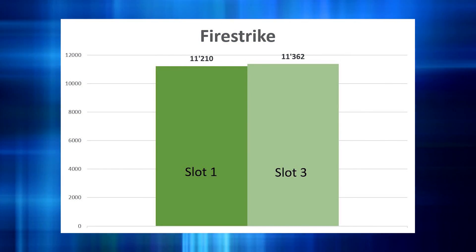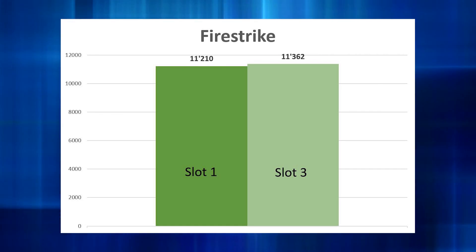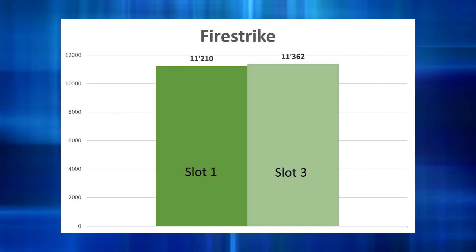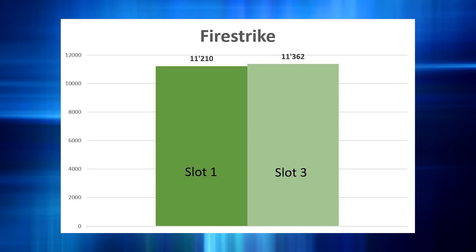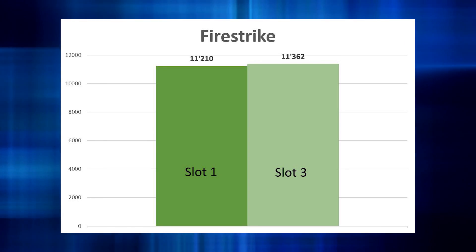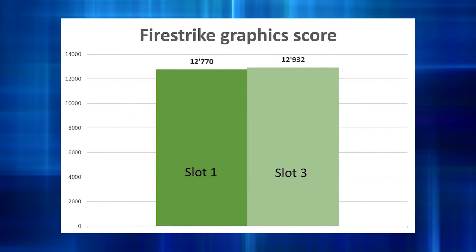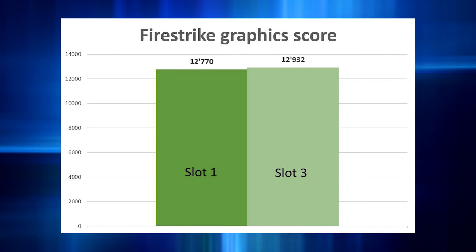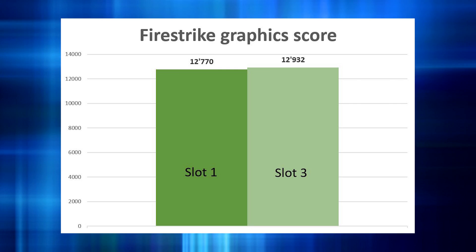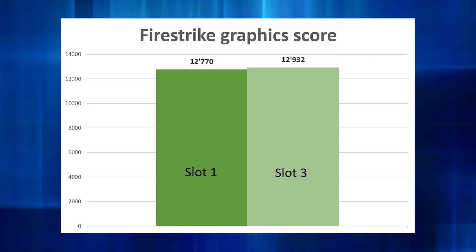Let's take a look at the first score. This is from the Firestrike benchmark, the total score. As you can see the difference is very minor. Actually the GPU in the third slot was for some reason a tiny bit faster than the one in the first slot. I don't know why that is, but the difference is so small that it is very well within the margin of error. When we go to the graphics-only score from Firestrike, the story is pretty much the same. That's not very surprising because we only changed the GPU, so the physics score shouldn't have changed, and the total score should be pretty parallel to the graphics score.